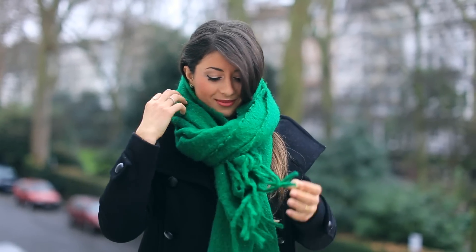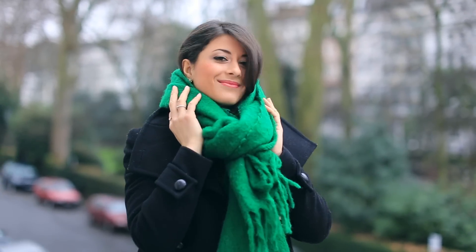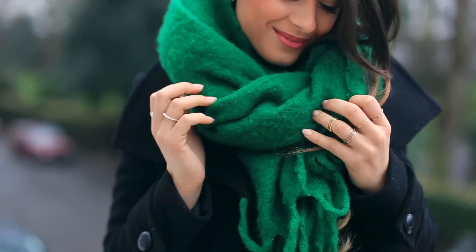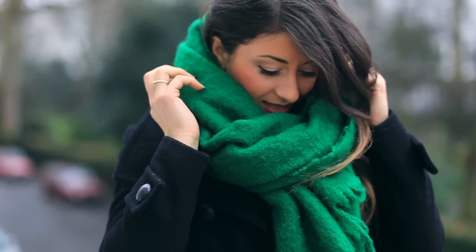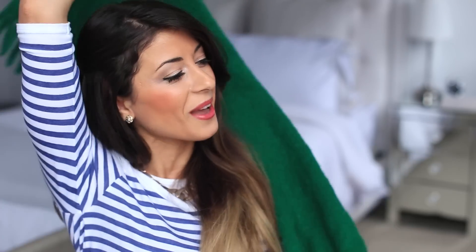The scarf has been amazing. It's been quite cold here in London, so whenever I'm freezing I just grab this and open it up and use it as a blanket in the office sometimes. I just wrap myself in it and it feels so good — you just want to take a nap. Love the scarf.